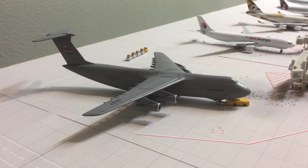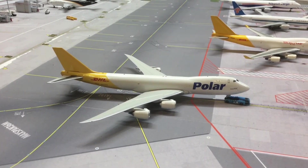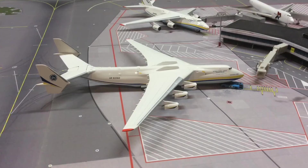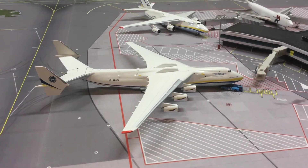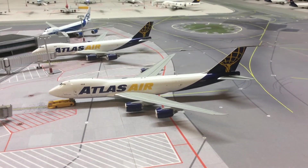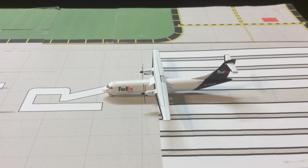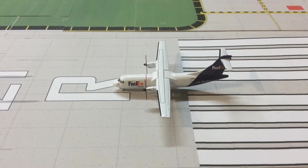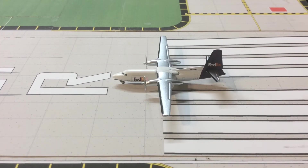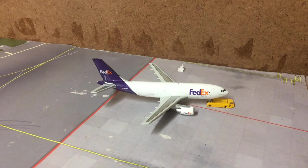FedEx Airbus A310 Freighter from Dragon Wings departing for San Jose, California. US Air Force C-5 Galaxy from Gemini Jets departing for classified. Polar Air 747-8 Freighter operating for DHL from Gemini Jets departing to Hong Kong. Antonov 225 from Gemini Jets — International Cargo Transporter — departing for Miami. Atlas Air 747-8 Freighter from Gemini Jets departing for Anchorage. FedEx ATR 72 Freighter departing for Albany from Gemini Jets. ATR 42 Freighter from Gemini Jets departing for Rochester.